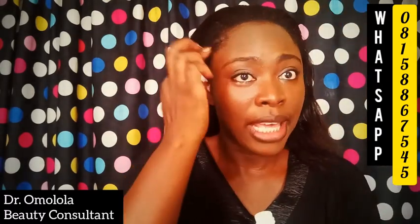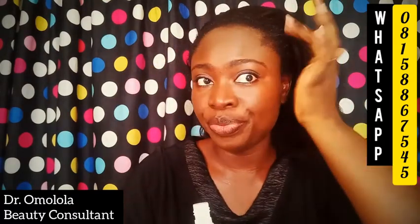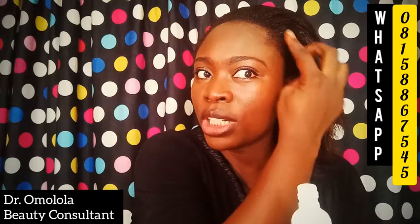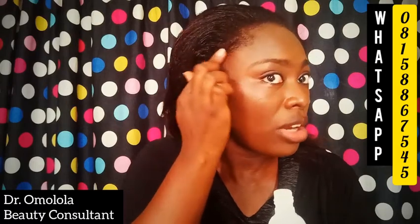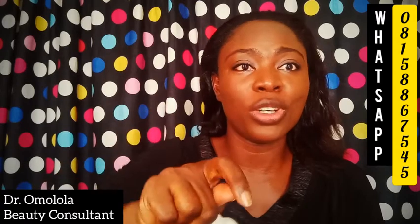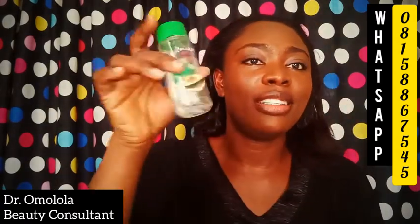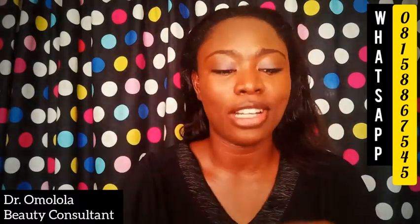I use this for my edges and scalp. I recently oiled my scalp so I'm not putting any oil today, but this works really well for dandruff too. And if your hair edges are pulling off, you should get a bottle of this — it works wonders.